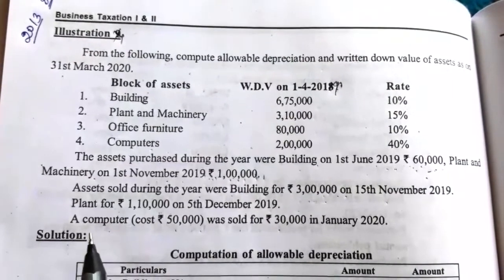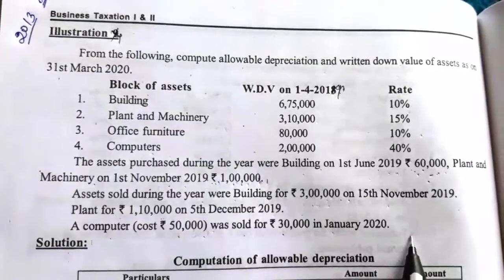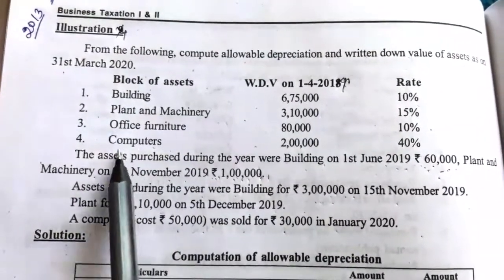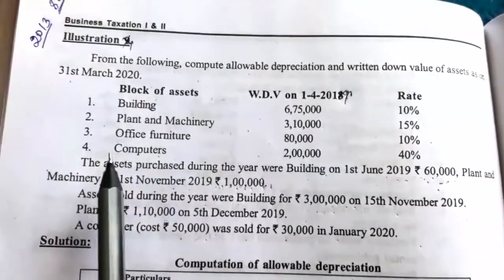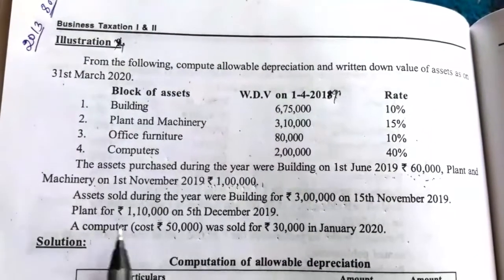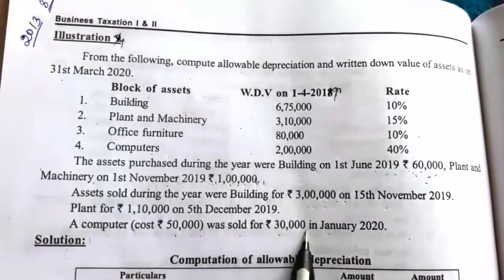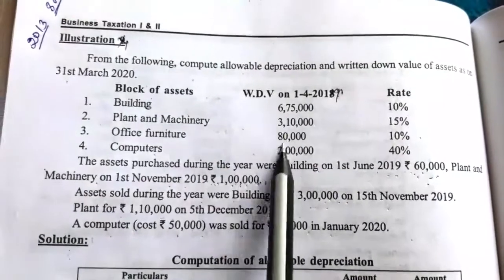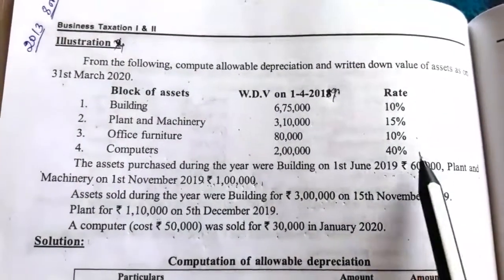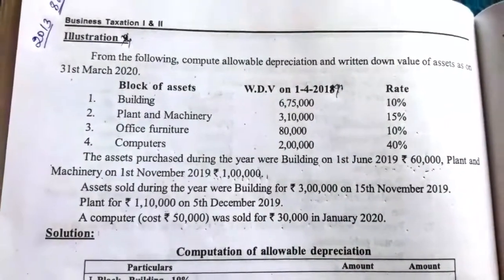A computer costing 50,000 was sold for Rs. 30,000 in January 2020. There were many computers. In that, one computer costing 50,000 was sold for Rs. 30,000 — meaning there is a remaining computer. On that remaining computer we have to charge depreciation of 40%. Now we will work out the solution.